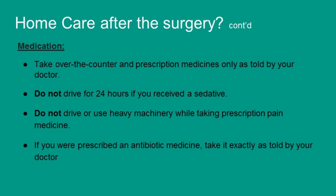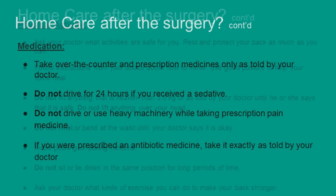For medication, you may take over-the-counter and prescription medicines only as told by your doctor. Do not drive for at least 24 hours if you received a sedative. Do not drive or use heavy machinery while taking prescription pain medicine. If you are prescribed an antibiotic, take it exactly as told by your doctor.